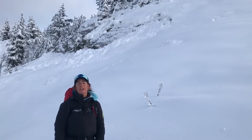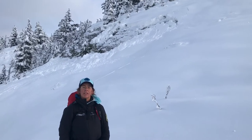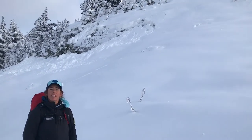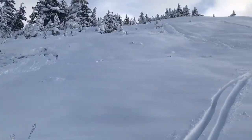This is Olive with the Chugach National Forest Avalanche Information Center. We're here on Tin Can at 1,800 feet, and we just, on purpose, remotely triggered this avalanche here behind us — this small avalanche — just by stepping off the skin track.